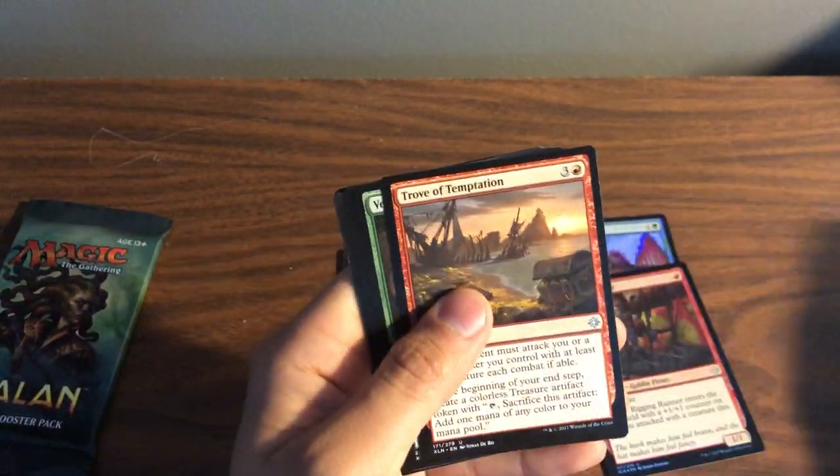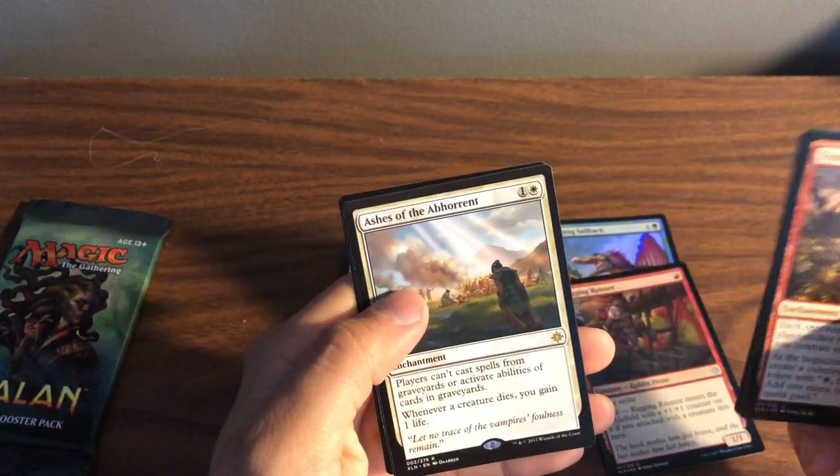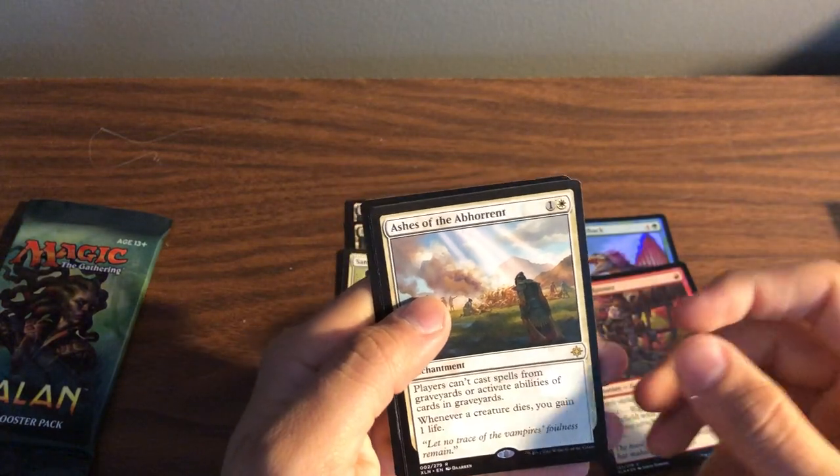Another Spell Pierce and an Opt in this pack too. Trove of Temptation, Verdant Rebirth, Thundering Spineback, Ashes of the Abhorrent — players can't cast spells from the graveyard or activate abilities from the graveyard.